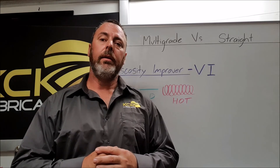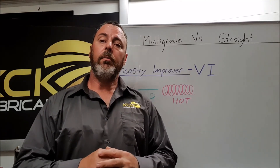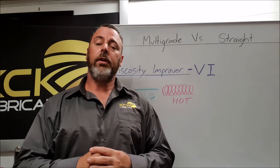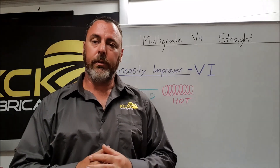To summarize: straight weight oils generally have no viscosity improvers; multi-grade oils generally need viscosity improvers; and viscosity improvers help the oil thicken as the temperature of that oil rises.